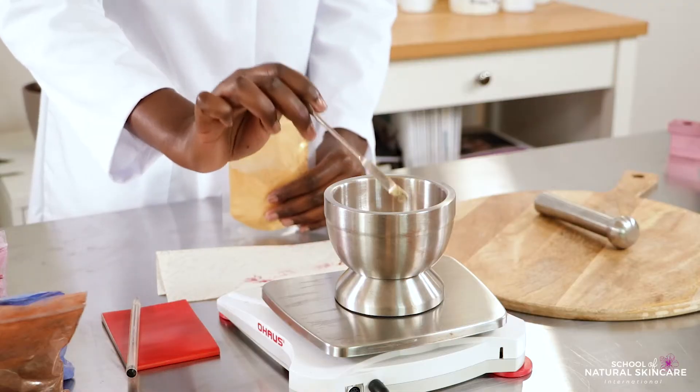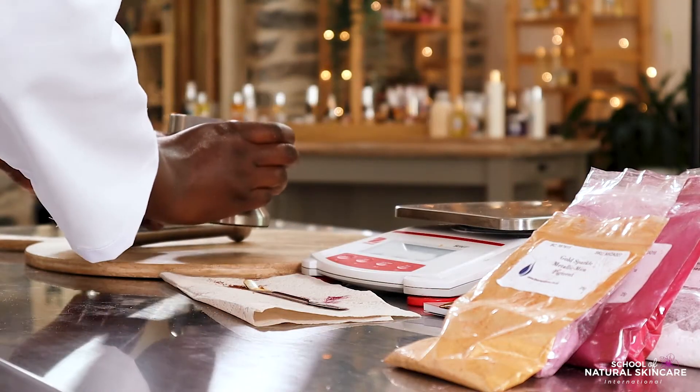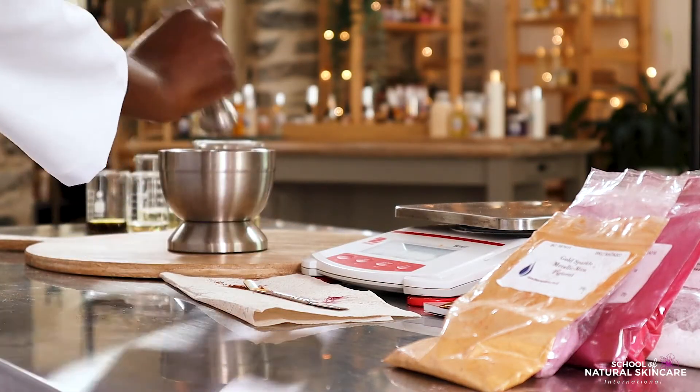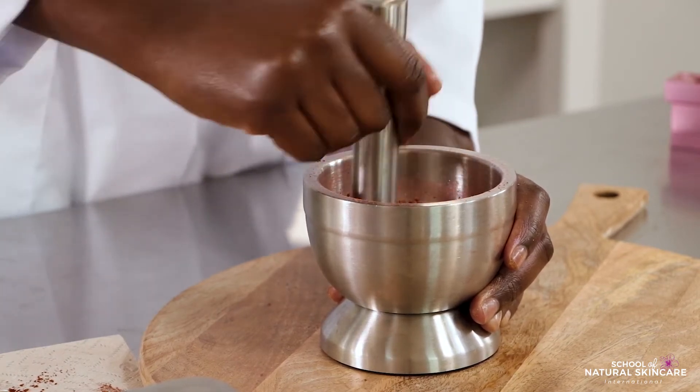This area of cosmetics is so much fun. Unleash your creativity by mixing pigments and micas to create your perfect makeup shade with your perfect finish — mattes, satin or shimmery — and in your preferred format: powder, liquid, cream or stick.